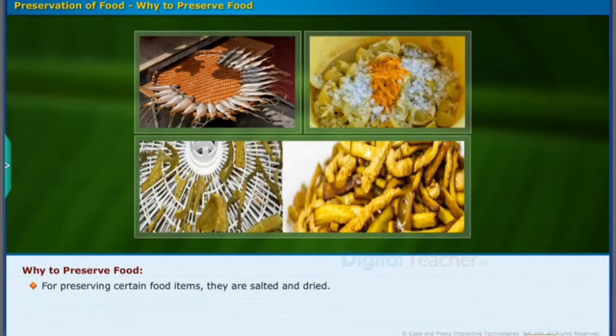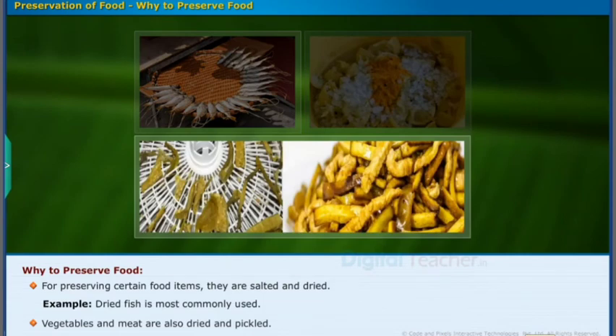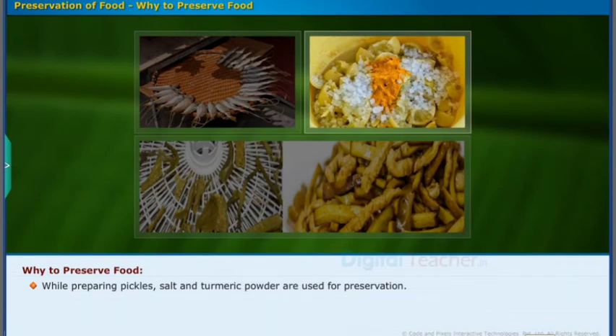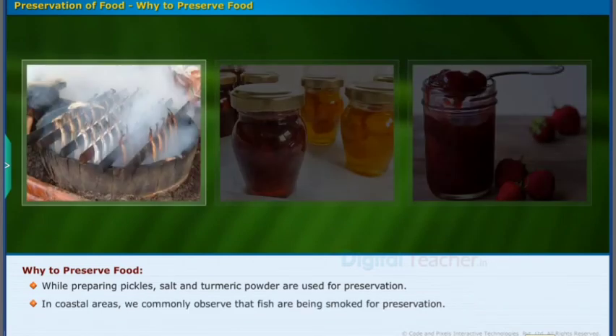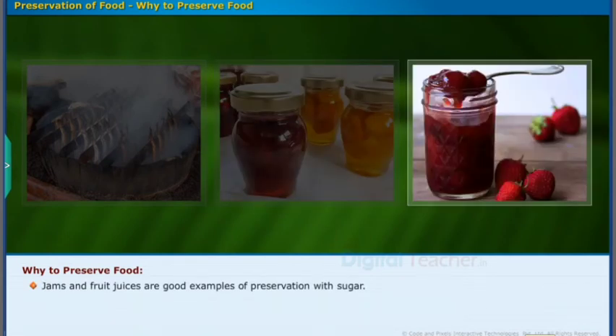For preserving saline food items, they are salted and dried. Example: dried fish is most commonly used. Vegetables and meat are also dried and pickled. While preparing pickles, salt and turmeric powder are used for preservation. In coastal areas, we commonly observe that fish are being smoked for preservation. Fruits are generally preserved in sugar syrup or honey. Jams and fruit juices are good examples of preservation with sugar.